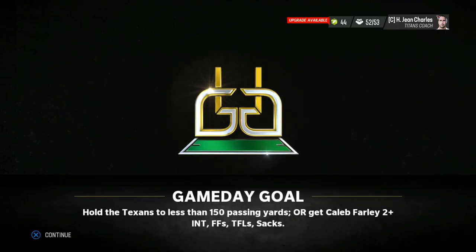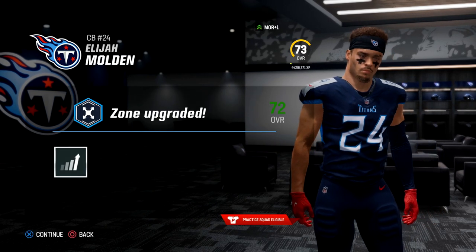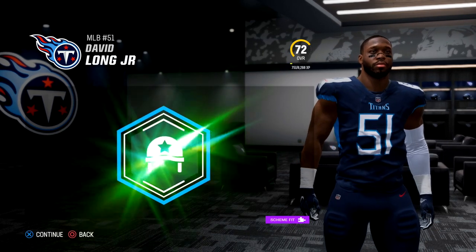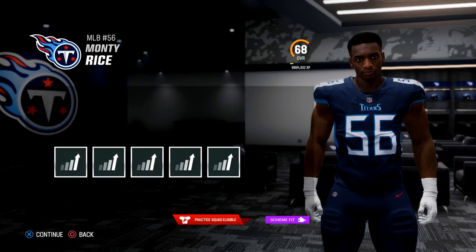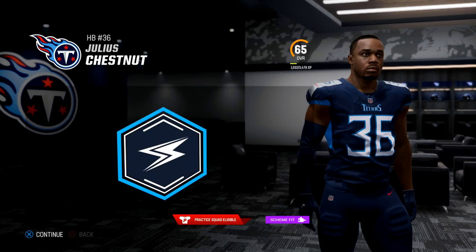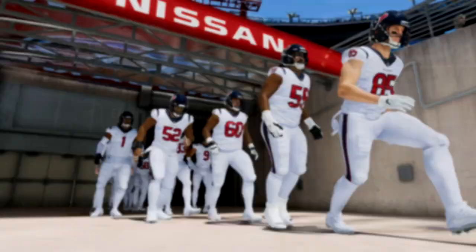Caleb Farley had three interceptions of Justin Herbert. It sure looks like he's taking the next step and he gets his breakout opportunity today. Elijah Molden has made some plays as well this year. He gets a zone coverage boost in this upgrade. Linebacker David Long gets a bunch of stuff upgraded here. I'm also excited about Monty Rice in his second year as he's been playing a lot more. And then Julius Chestnut, the undrafted rookie running back — you always love getting that speed boost.